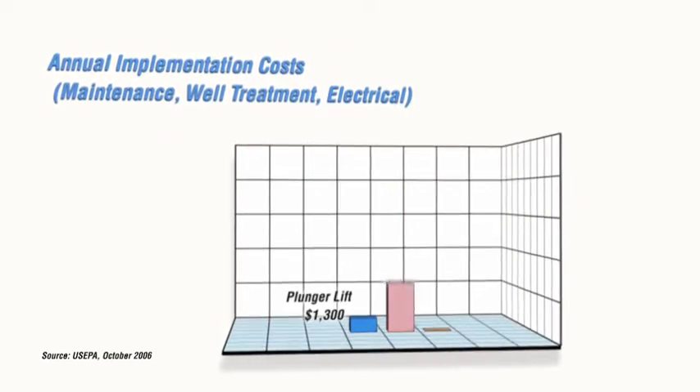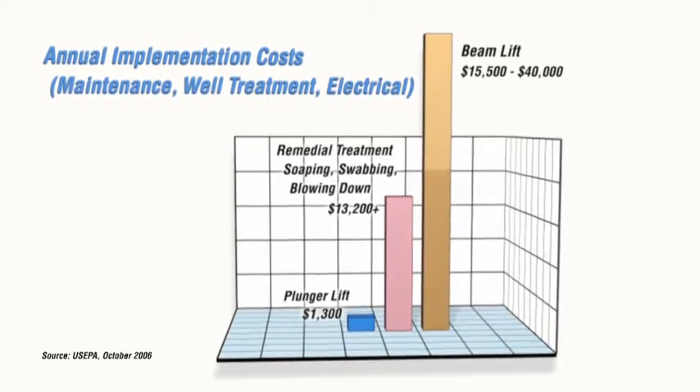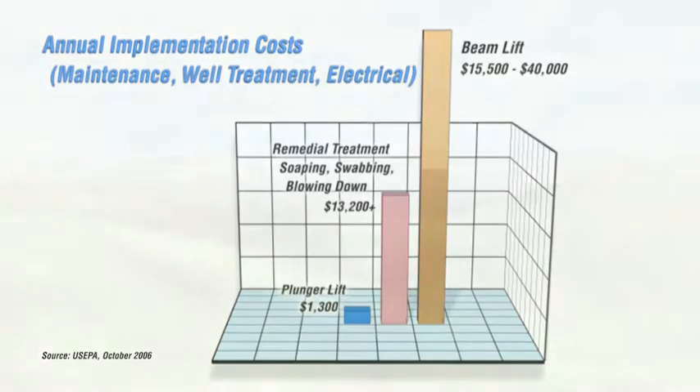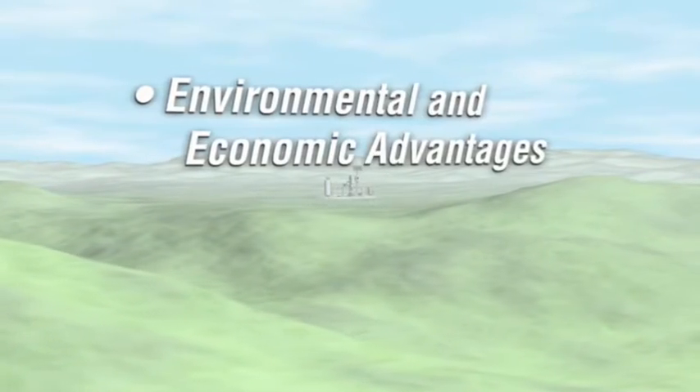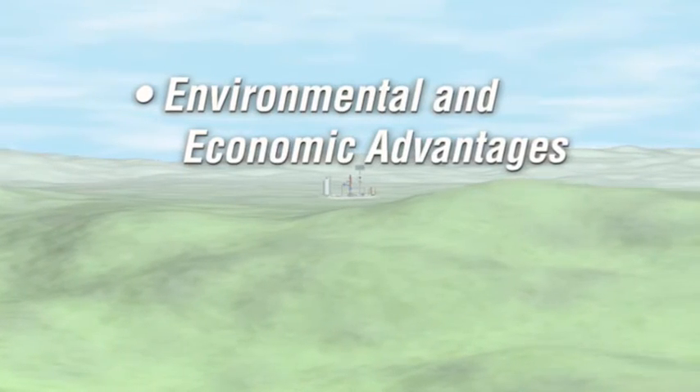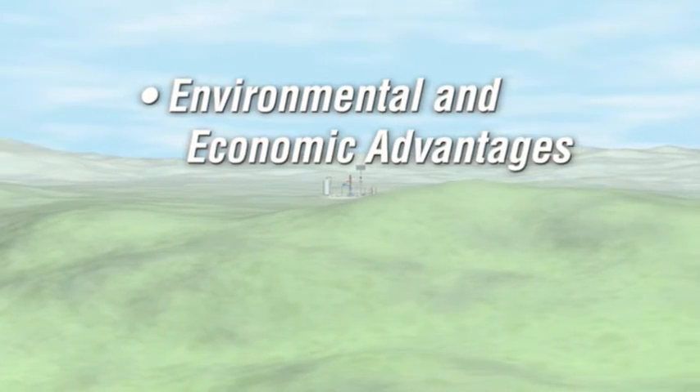Even greater savings will be realized throughout the life of the well, due to less well maintenance and fewer remedial treatments. The salvage value of surplus production equipment, avoided methane emissions, and decreased electricity usage also add to the bottom line and benefit the environment.